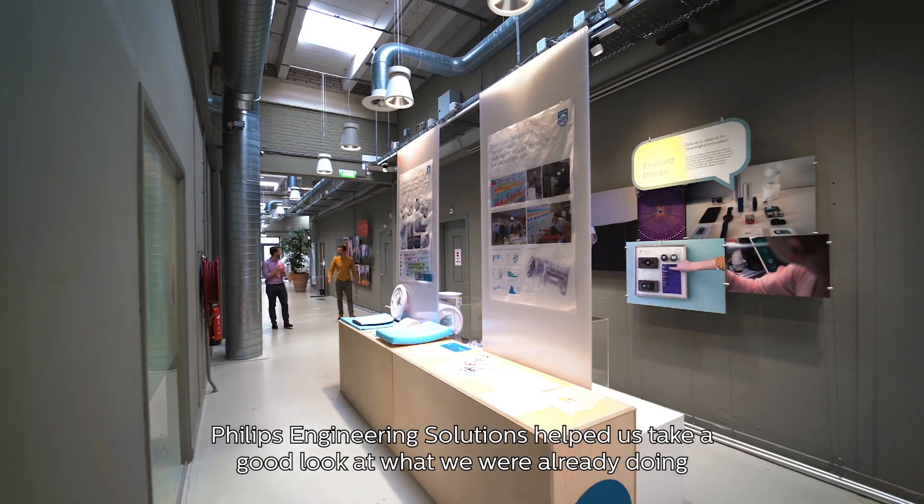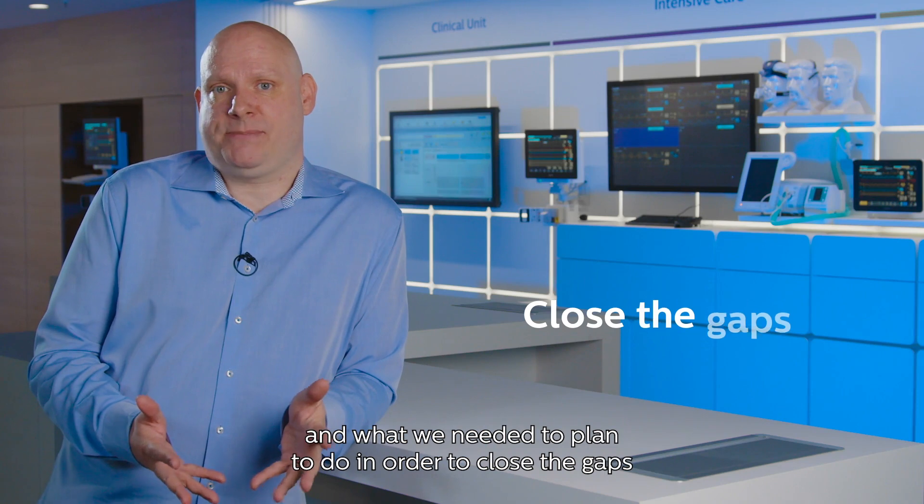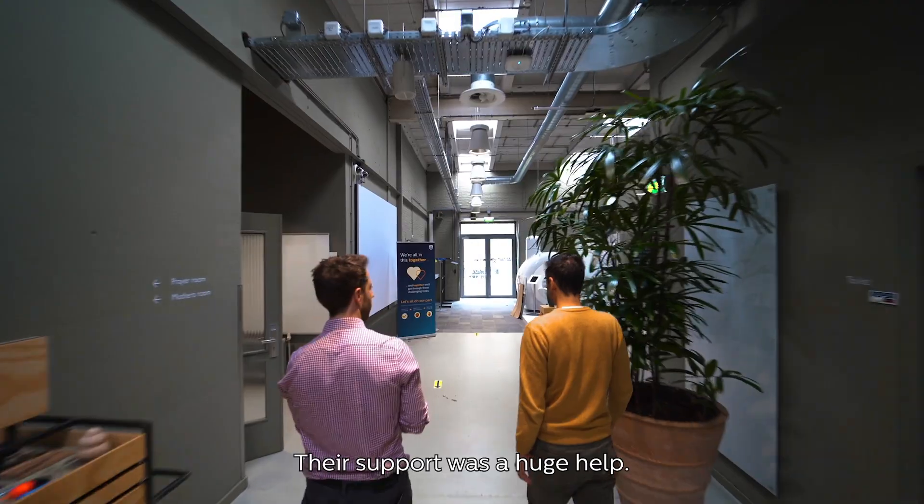Philips Engineering Solutions helped us take a good look at what we were already doing and what we needed to plan to do in order to close the gaps and accelerate the initiatives. Their support was a huge help.